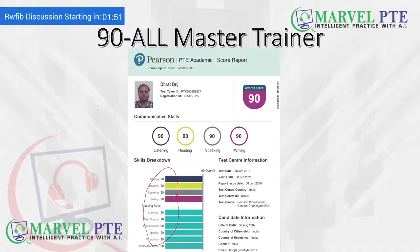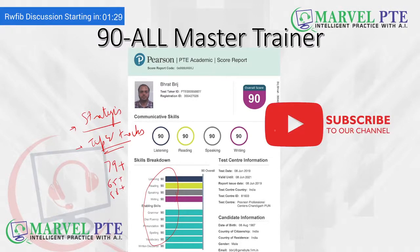Students ask: can we also score like this? The answer is yes — if you follow the same strategies for reading, listening, writing, and speaking, along with the tips and tricks we discuss in this video series, you can also achieve your target score and score 90. Whether your target score is 79 plus, 65 plus, or 58 plus, do not forget to subscribe to our channel because we post such informative videos on a regular basis.